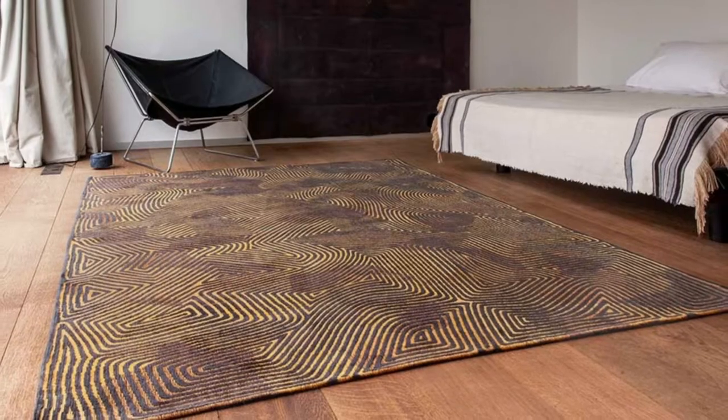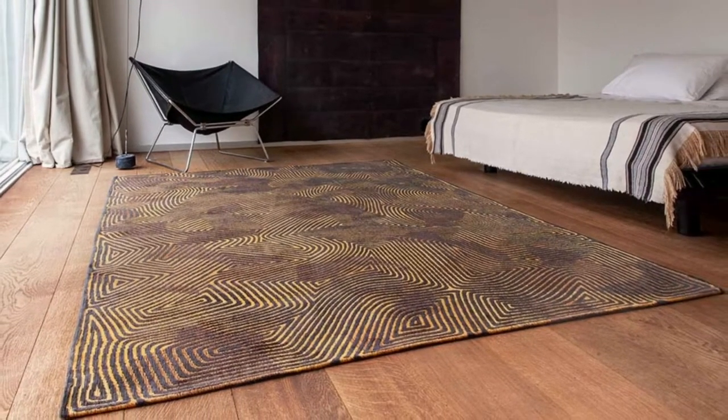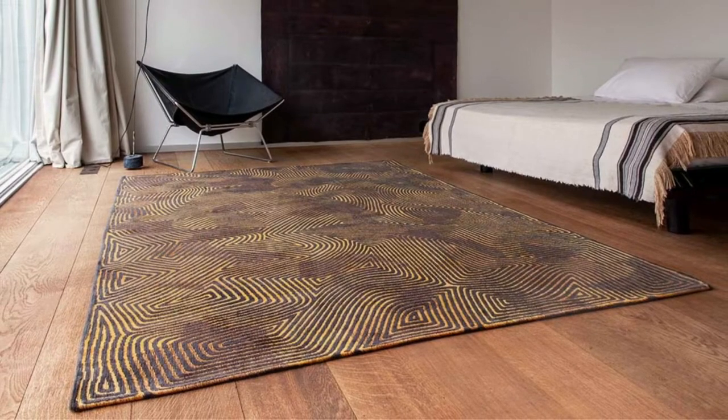The really good thing about Louis de Porter rugs is they make most of their designs in really large sizes, either 280x360cm or 290x390cm. This extra-large size starts at around €1,450, which, although it sounds like quite a bit, it's quite reasonable for the size of the area that you're going to cover and it's an affordable way of having a really large piece.